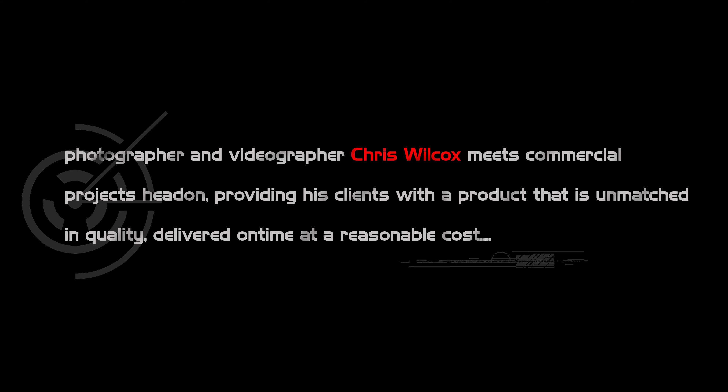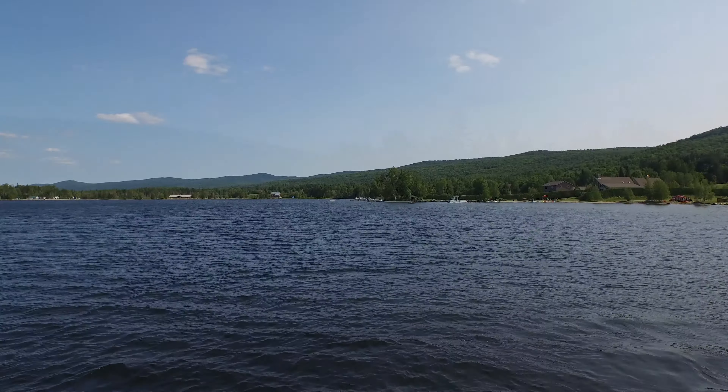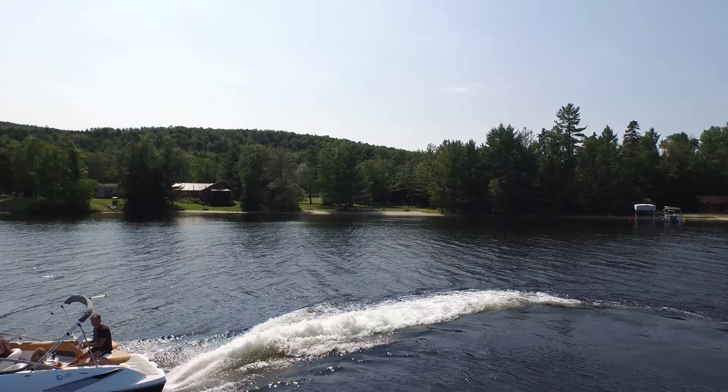Hi, my name is Chris Wilcox and I'm a photographer for IC Motion Studios. Today I'd like to show you some of the real footage that we did from a shoot in Vermont.